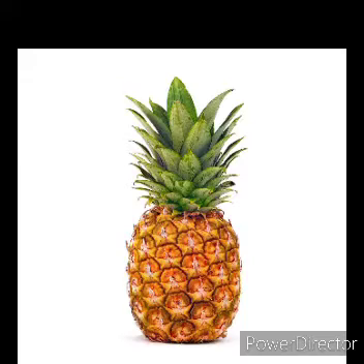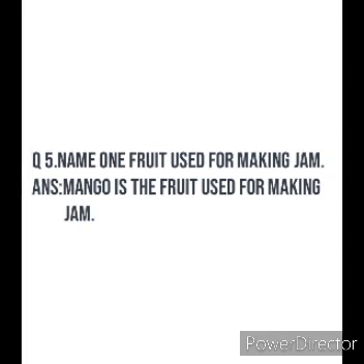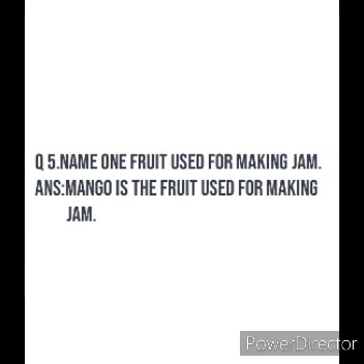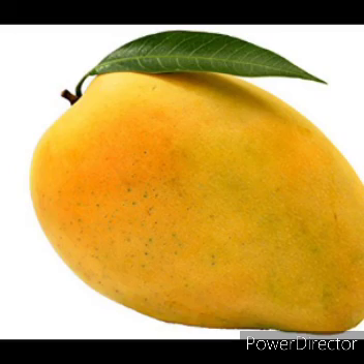Next question: Name one fruit used for making jam. Mango is a fruit used for making jam.